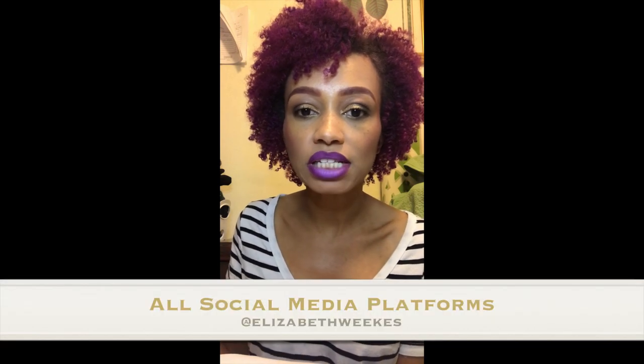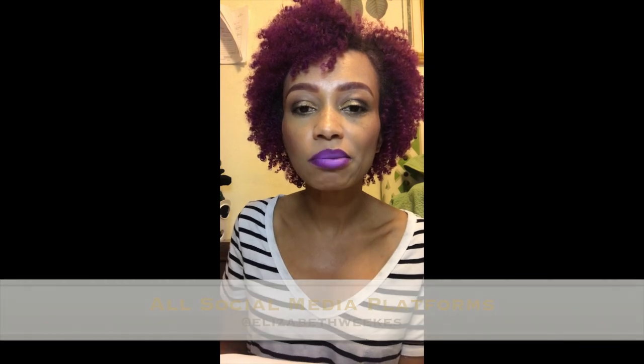I hope this helps answer your scalp-related questions. Feel free to send me a message on any of my social media platforms — YouTube, Snapchat, Twitter, or Instagram. Please make sure you come back next Tuesday for our next Tip Tuesday. Until then, thanks for tuning in. Bye!